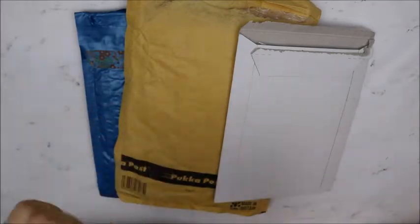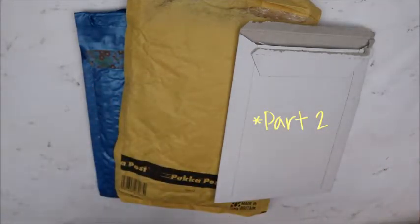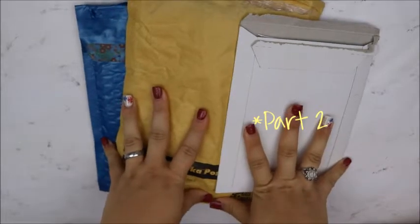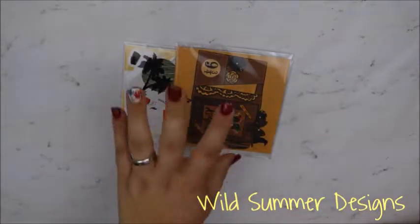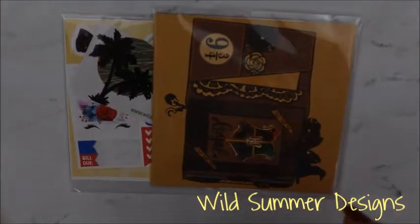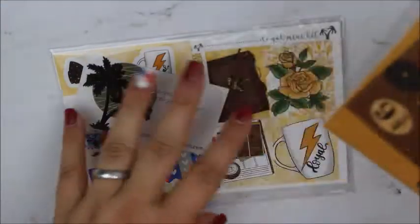Hey y'all, so I have part three of this haul. I only got three packages in for this week so we'll just go through them really quick. This one is from Wild Summer Designs — she was doing a release of this Harry Potter clip art, and she did these little pockets. It was limited quantity so I had to buy.